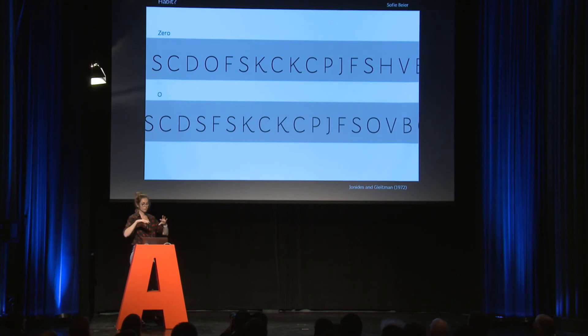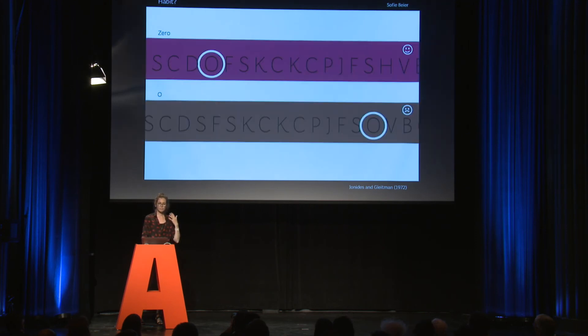Another experiment that follows the same line: researchers told the participant that a circular shape was either a zero or an O. When they thought it was a zero, it was much easier to recognize than when they thought it was an O, even though it was the exact same shape.